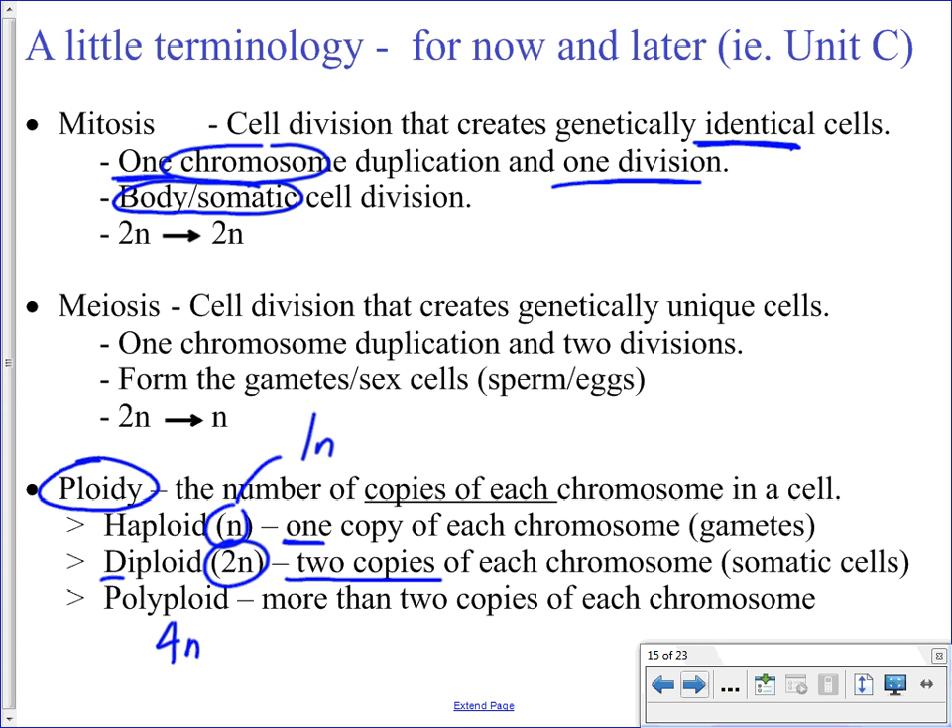Going back to mitosis: in your skin cells, you have cells with two copies of each chromosome, and when that one cell divides into two, you started with a diploid cell and you end up with two diploid cells. They are genetically identical to the cell you started with and genetically identical to each other. That's not what's going on with spermatogenesis and the formation of sperm.